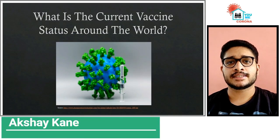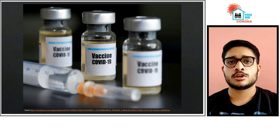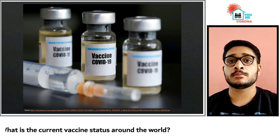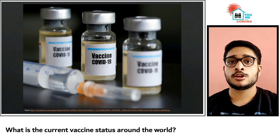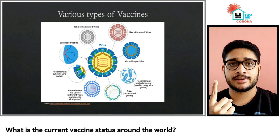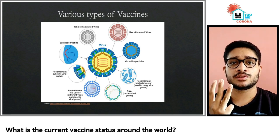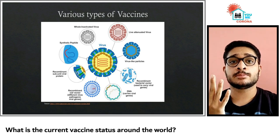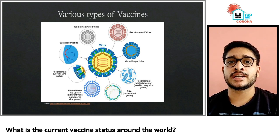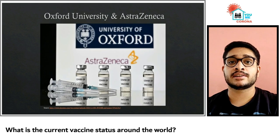What is the current vaccine status around the world? More than 180 vaccines, with 50 vaccines already in human trials, are in the making by researchers around the globe. COVID-19 vaccine types include four categories: genetic vaccines, protein vaccines, whole virus structure vaccines, and repurposed vaccines. Currently, there are 11 frontrunners of the COVID-19 vaccines which are at a phase 3 trial.